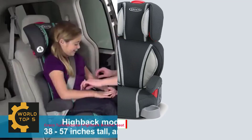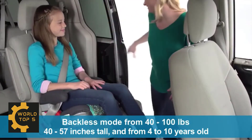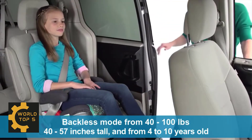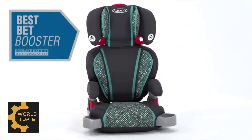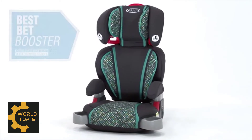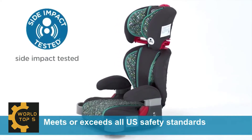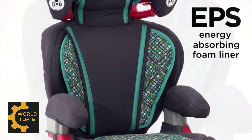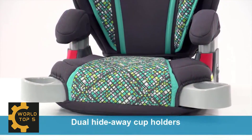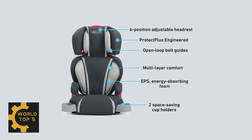Number 4: Graco Turbo Booster High Back Booster Seat. Give your big kid a boost — loaded with comfort features for kids. The Graco Turbo Booster High Back Booster Seat helps protect your growing child from 40 to 100 pounds. This two-in-one seat converts from a high back to a backless booster as your big kid grows. Kids love the hideaway cup holders and comfort features, especially the height-adjustable head support and padded, height-adjustable armrests. Parents love that it raises children to the proper height for the seat belt. Open-loop belt guides help position the seat belt for independent self-buckling. This seat is Graco Protect Plus engineered to help protect your child in frontal, rear, and rollover crashes.